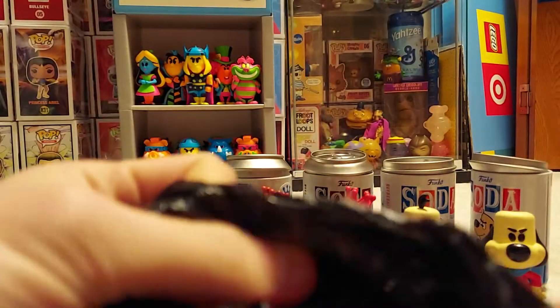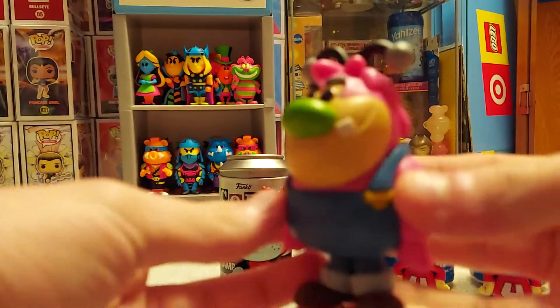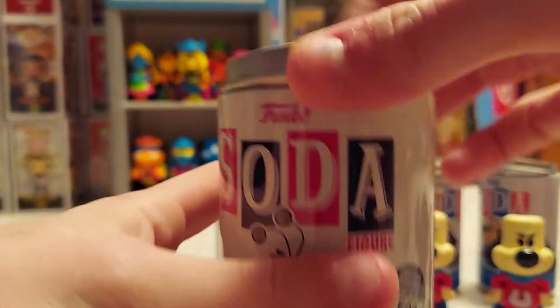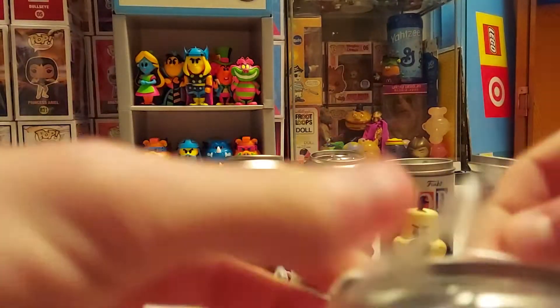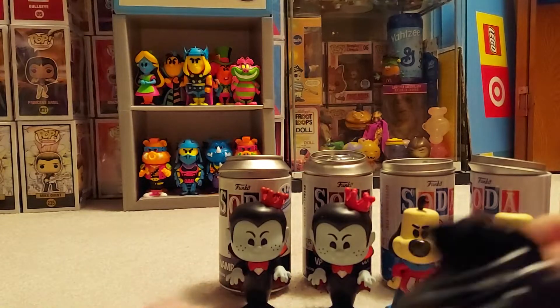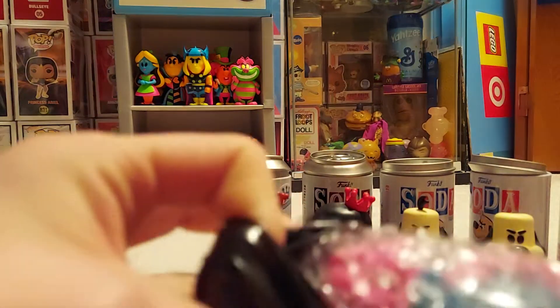I want to be careful getting this one out — there are fragile parts. Really heavy, cool soda. These cans have been really hard to open. This bag is melted too — another common.